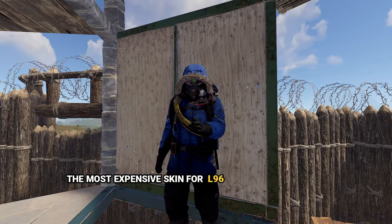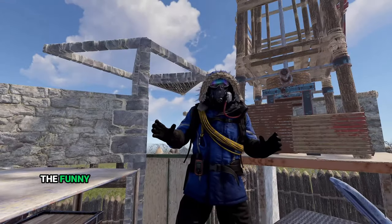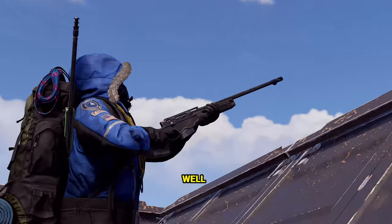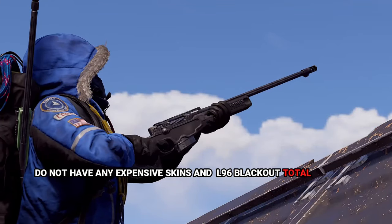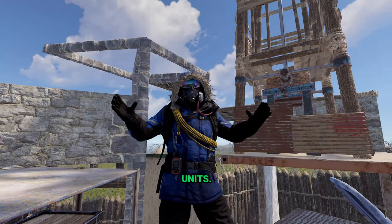The most expensive skin for the L96 is the Blackout L96, created in 2021, going for only $4 on Steam Market. It's a trend for skins on hard-to-find weapons to not have expensive skins, and the L96 Blackout has a large total supply of almost 26,000 units outstanding.